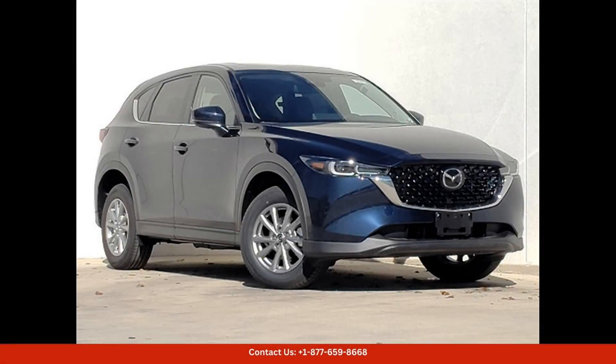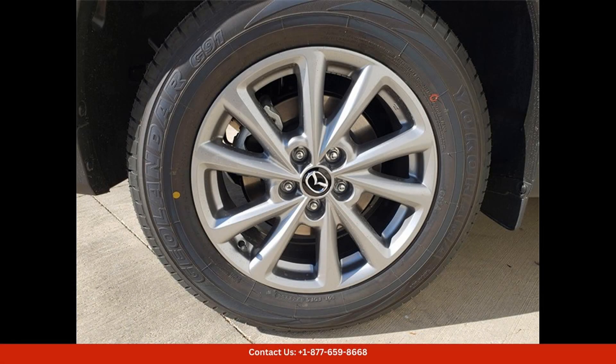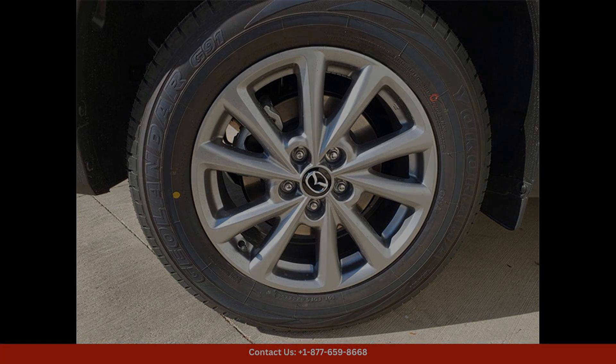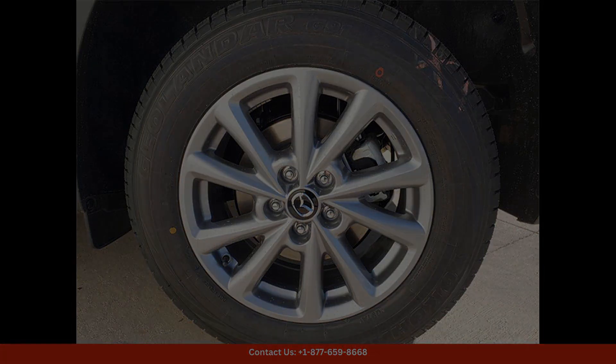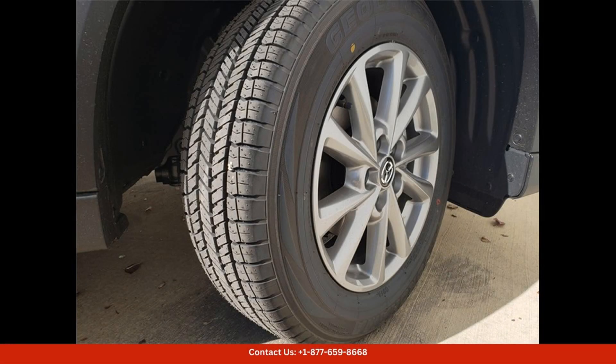The 2024 Mazda CX-5 in deep crystal blue mica is a stunning and stylish SUV that is sure to turn heads on the streets of Austin, Texas. This model comes with the 25S Select Package, which includes a wide range of features and upgrades. The exterior is finished in a beautiful deep crystal blue mica paint color, which gleams under the Texas sun. The sleek and modern design is accentuated by its sculpted lines and athletic stance, giving it a truly dynamic appearance.